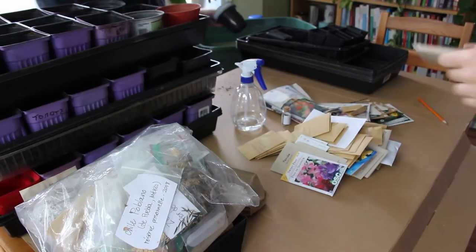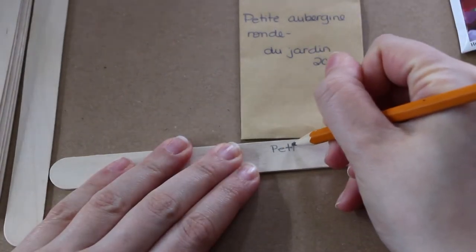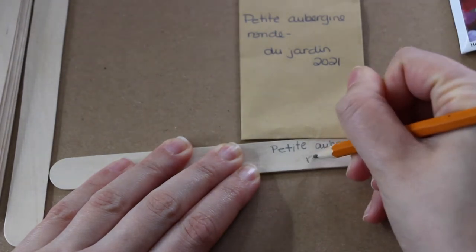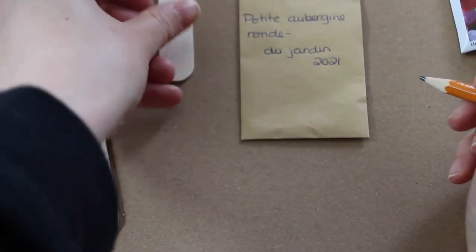I was pretty happy too because this year we tried to sow some of the seeds that we have been collecting from our own garden. It will be exciting to see which ones grow and which ones we are not so successful with.